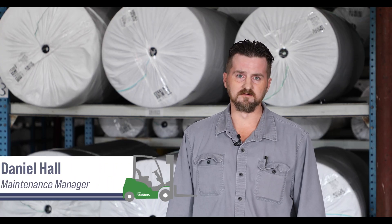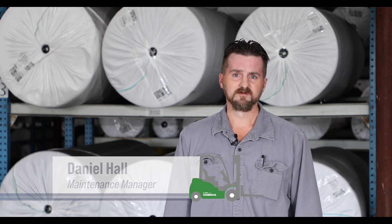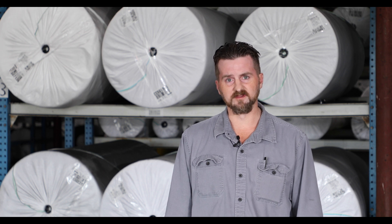Hello, my name is Daniel Hall. I'm the maintenance manager for Schneider Mills. We're a North Carolina based textile manufacturer that specializes in commercial and industrial fabric.